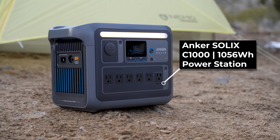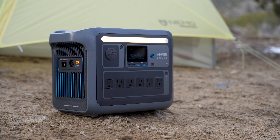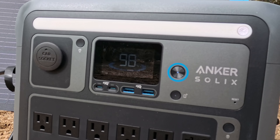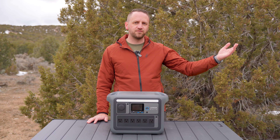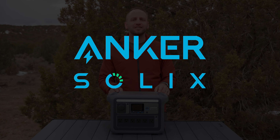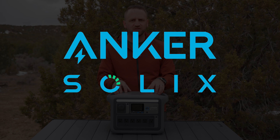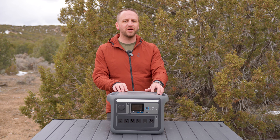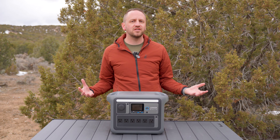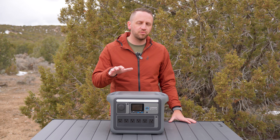This right here is the Anker Solex C1000 power station, which is fairly new to me, but I've been using several different types of power stations over the past few years. Anker Solex is actually sponsoring this video today, so we're going to dig into some of the specs and details of this C1000 power station. In general, what a power station provides for me from a convenience standpoint is the ability to power my devices.